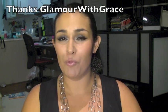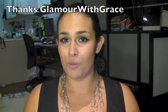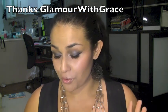Hi guys, it's Natalia here and I've got a really exciting video to show you today, messaging one of my subscribers Glamour with Grace. I'll put a link to her videos below in the description box if you want to go check them out — they're really good.